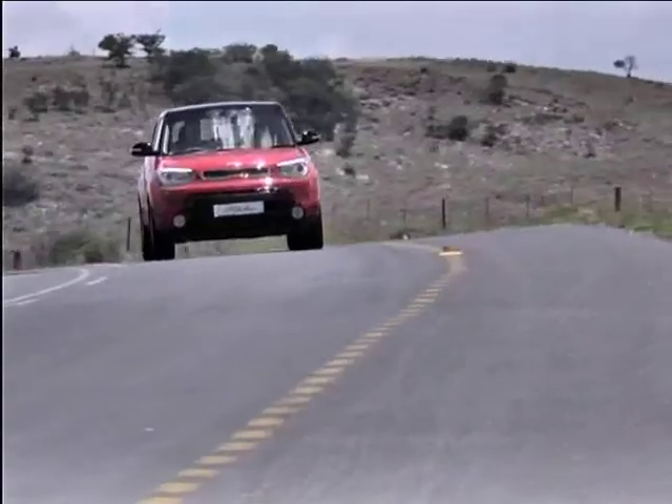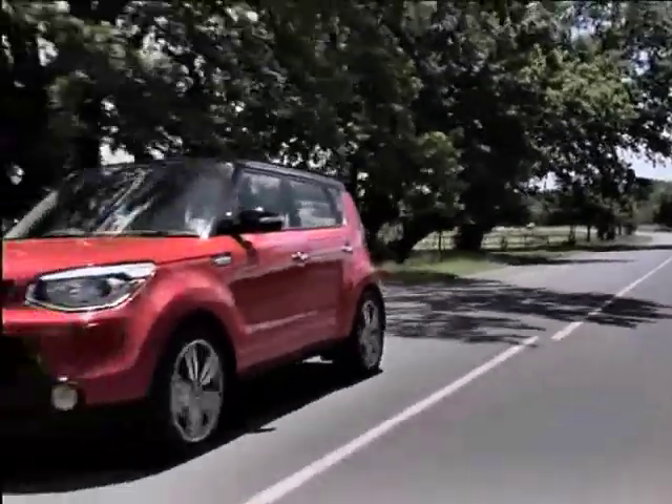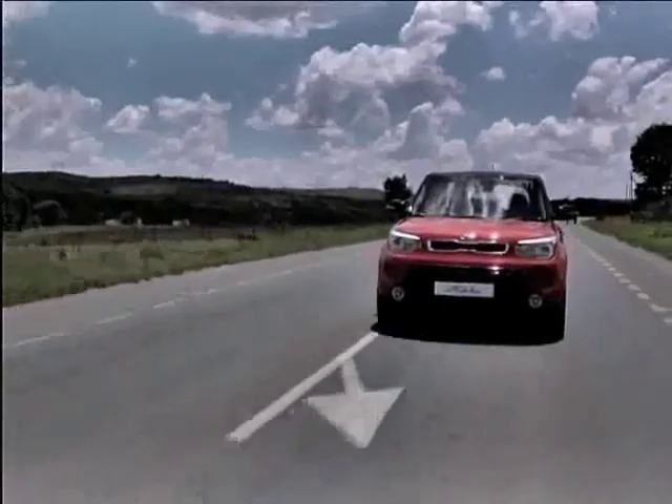Our resident tech and gaming guru, Grant Hines, loves innovation. Naturally, he couldn't find enough hashtags to explain his joy in the new Kia Soul. "I'm driving in the Kia Soul and I've got to say I am wildly impressed with this car. I really hope that the Cerato compares to this experience."